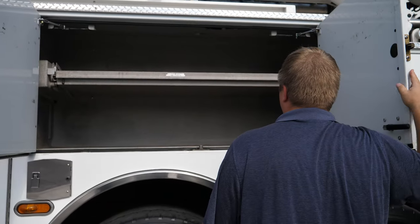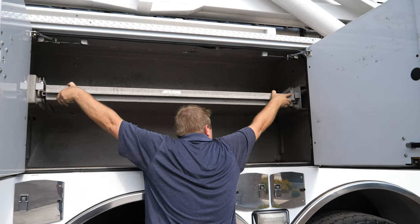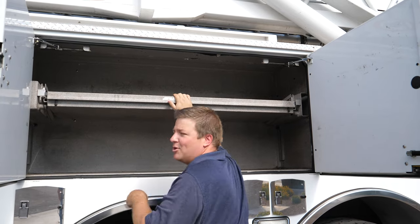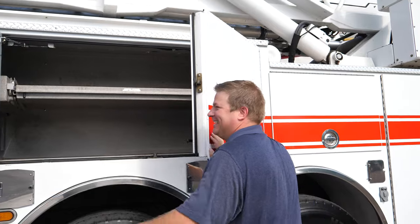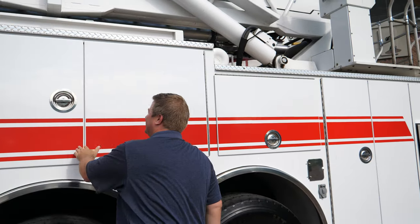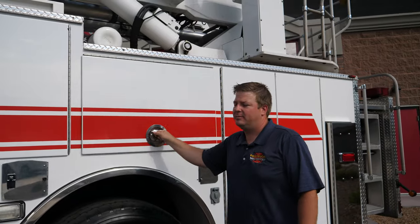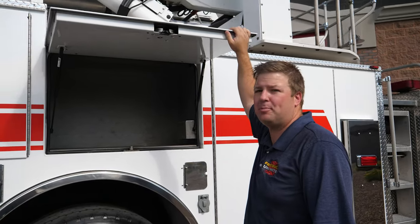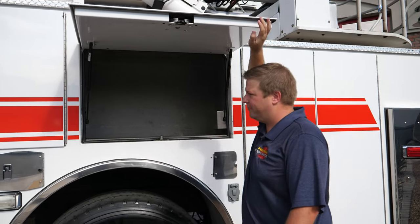SCBA spare bottle storage. Another swing-out door with a rollout drop-down. More SCBA bottle storage. Rear tandem axle. Another deep compartment with LED strip lighting in the compartments on the vertical frame.